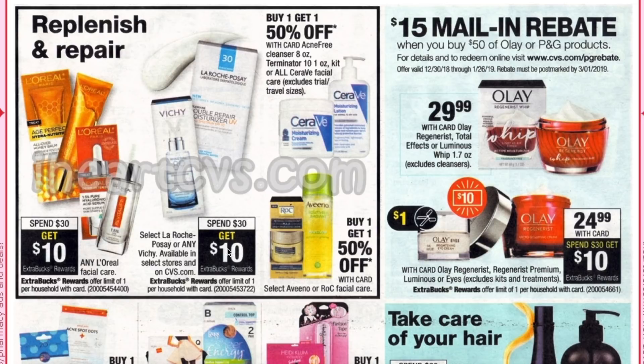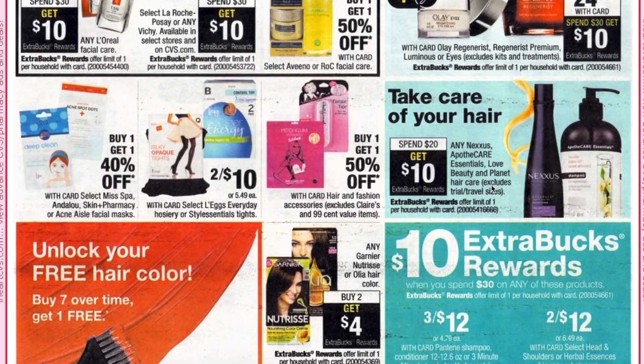L'Oreal facial is spend $30 get $10. La Roche-Posay and Vichy products are spend $30 get $10. Olay is included in the spend $30 get $10 ECB and it's $24.99. Nexus, Apothecare Essentials, Love Beauty and Planet are spend $20 get $10 — this is a new deal. It's good that they're including some other brands this time so you can mix and match with the Apothecare and Love Beauty and Planet.